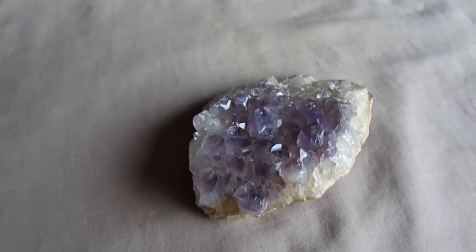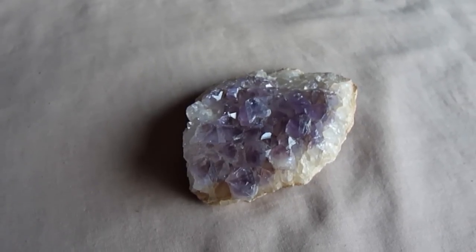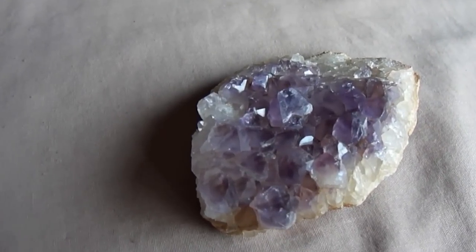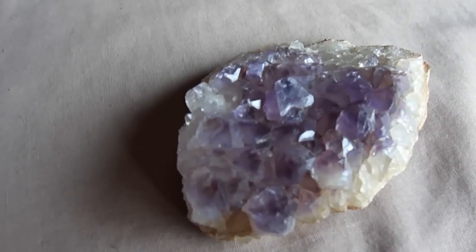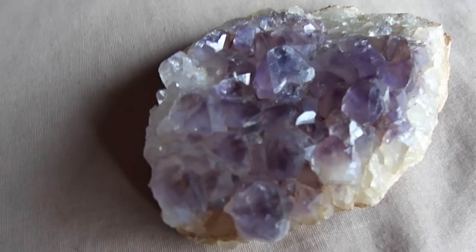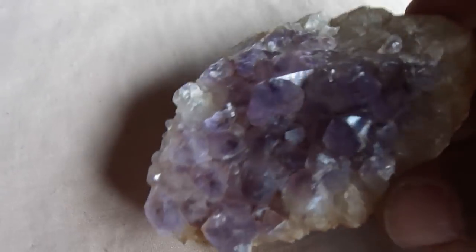Once again, it's me again, biting the ring, otherwise known as Brad, showing you some pieces of jaots from the Burbira area.